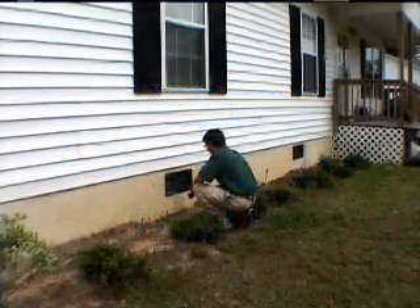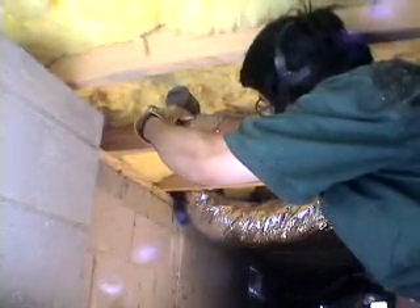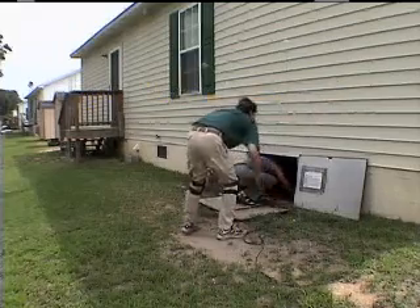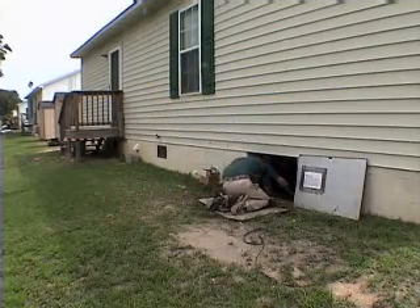Much of the crawl space moisture debate centers on the question of whether crawl spaces should be vented or closed. To provide real-world answers, the Crawl Space Research Project is conducting a multi-year field test that compares wall vented crawl spaces to closed crawl spaces without foundation vents. Started in August 2001, the field test has been operated long enough that the moisture results have become stable and predictable.